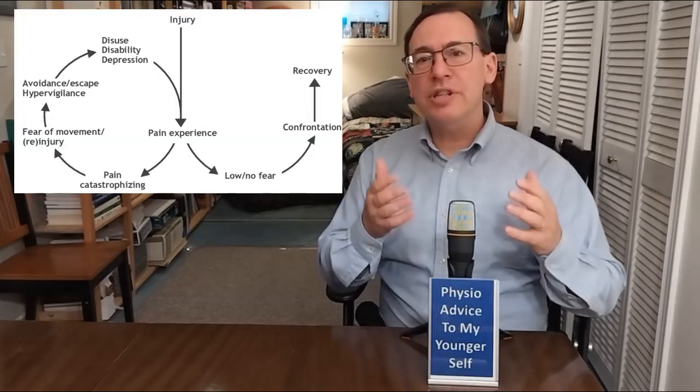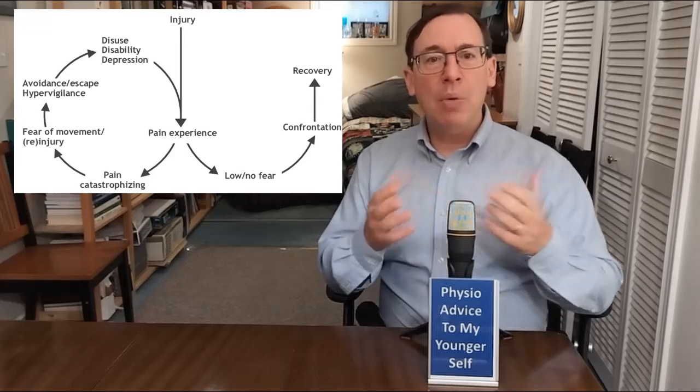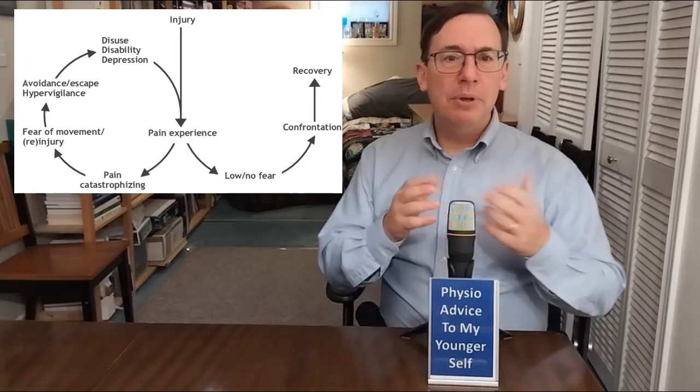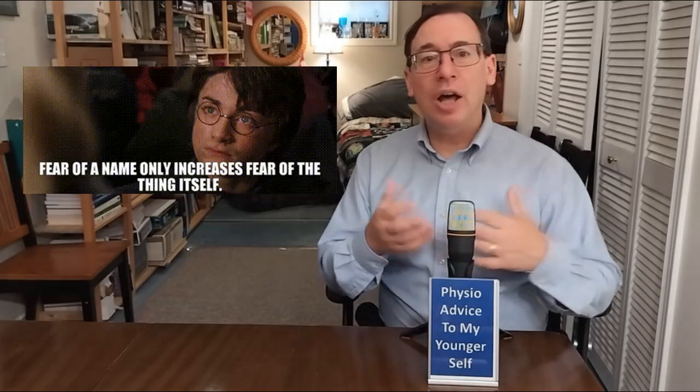The theory behind all this comes from a fear avoidance model in 1983, but I want to get through this video without using the word kinesiophobia, because using jargon can make some people freak out and the things we do to help our patients matter more than our fancy jargon. Exposure therapy helps people in physiotherapy — some patients fear movement, and exposure therapy can be a gentle reintroduction of those movements.